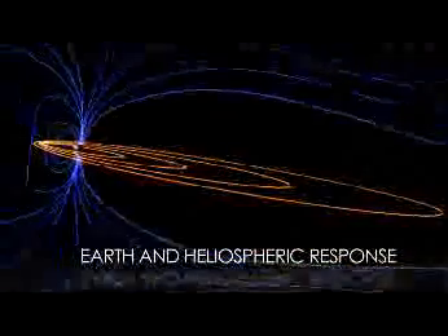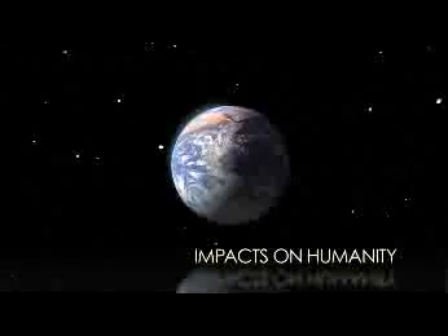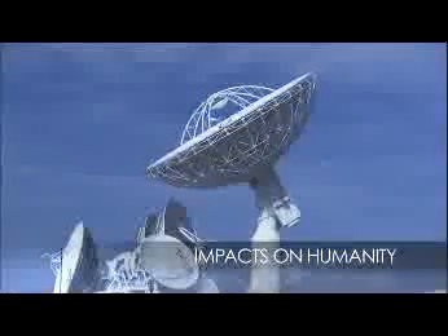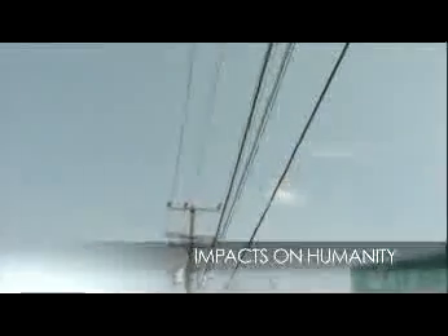But the most important result of NASA's heliophysics research is how it applies to our daily lives. Satellite and ground communications, aircraft navigation systems, and power grids can all be affected by solar activity, and predicting it allows us to take precautions to protect our infrastructure.